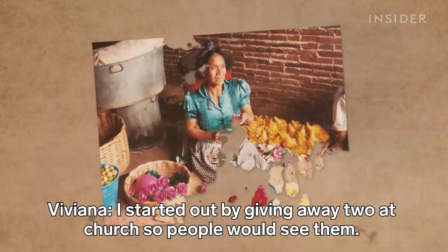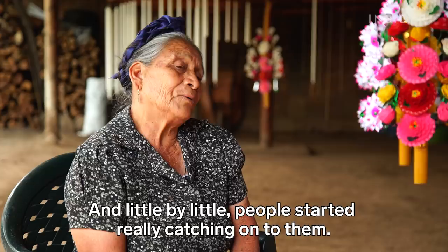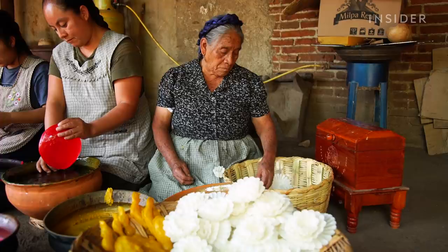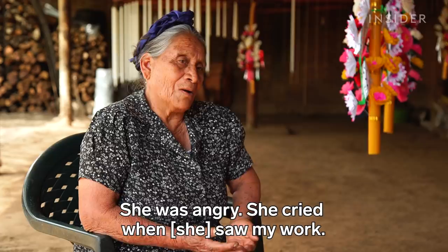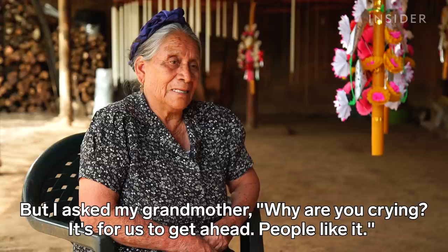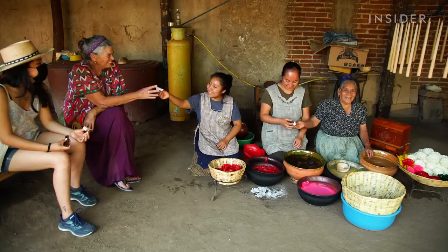But Viviana didn't give up. She came up with new designs, like flowers made out of wax instead of paper. Then she broke tradition by selling her candles in order to save the business. But her grandmother was not happy. Her creations eventually became so popular throughout town that she's now a local celebrity.